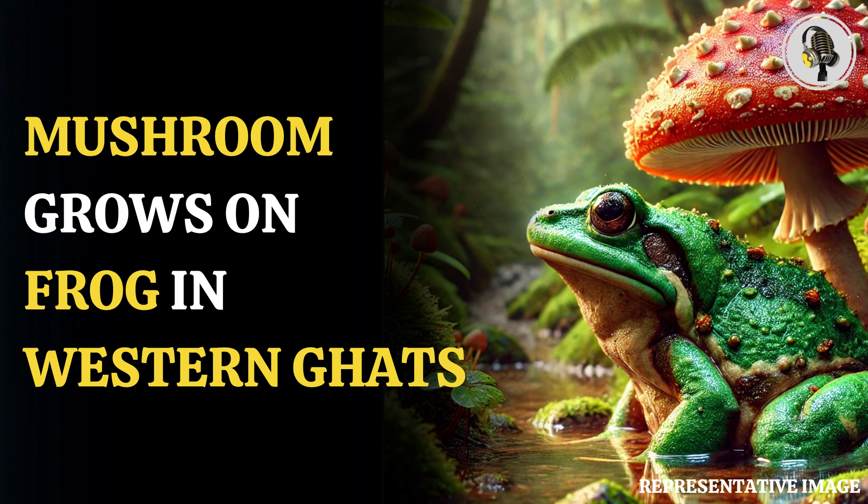However, the frog, which was among 40 others on a small roadside pond, did not seem to be bothered by the unusual appendage, said the researchers. But the same cannot be said for the scientists. To the best of our knowledge, never has a mushroom sprouting from the flank of a live frog been documented, the team wrote in their report.